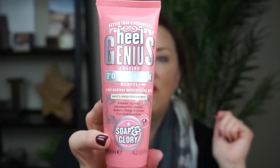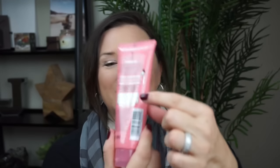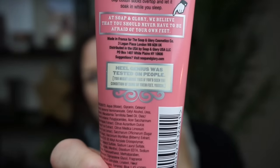And feet — you can't forget your feet. In the summer I use this, in the winter I use this, I use this all year round. It is the Soap & Glory Better Than a Pedicure Heel Genius Amazing Foot Cream — a miraculous moisturizing mix. The Heel Genius by Soap & Glory. Love this stuff. On the back of the box it says 'Heel Genius was tested on people — you might argue this if you'd seen the condition of some of their feet.'